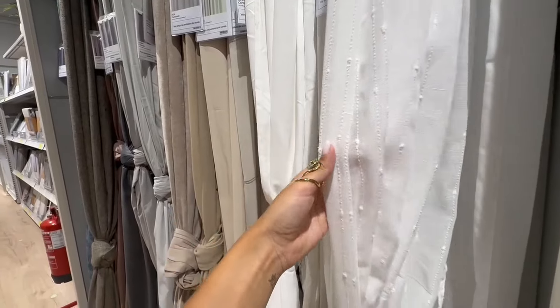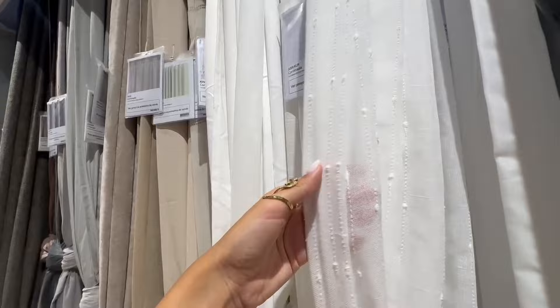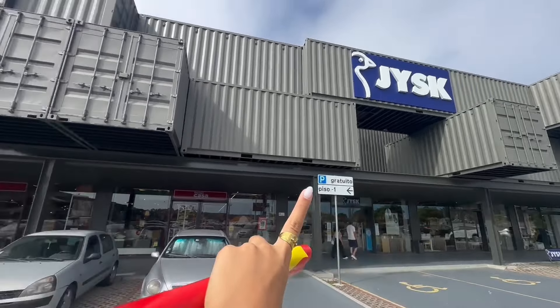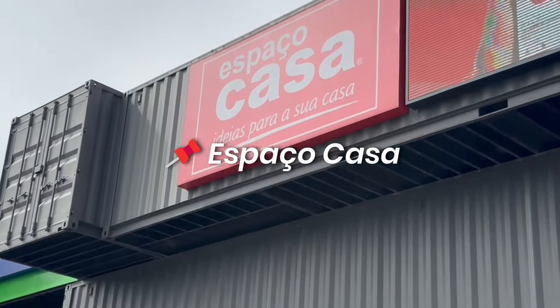I also need some curtains in the future - I was looking at these, they're so detailed and so beautiful, though the price isn't shown. They're really good quality. I ended up not really buying anything but I saw a lot of things that I like and I might come back to get them later. Now let's go to the next store - each past castle.